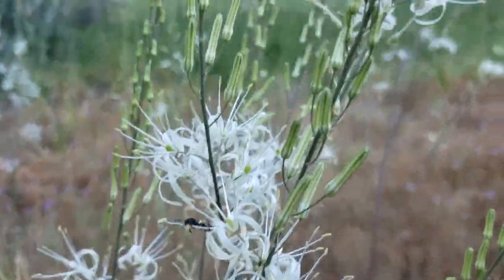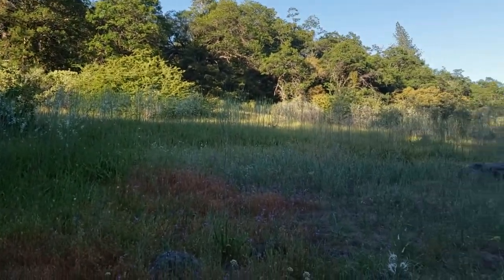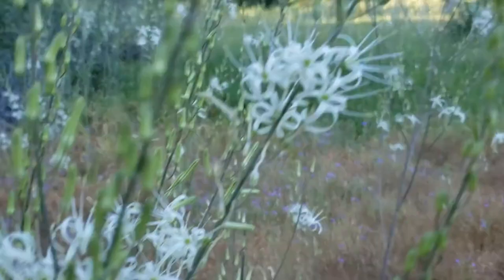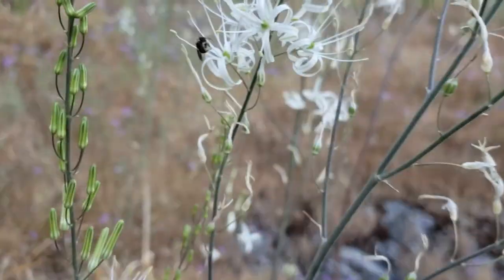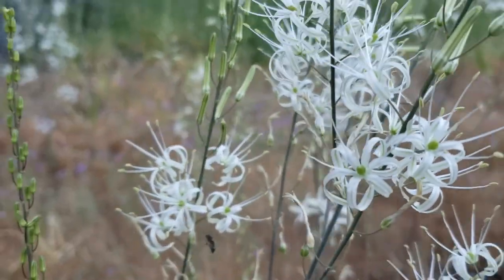I pointed out these soap plants last time, but now they're flowering. They have like six, seven foot flower stalks and the whole field here is filled with them. They are these night-blooming white flowers. They're pollinated by moths — well, there's a bee there, but they're mainly pollinated by moths — and you can see they're all exploding over here.